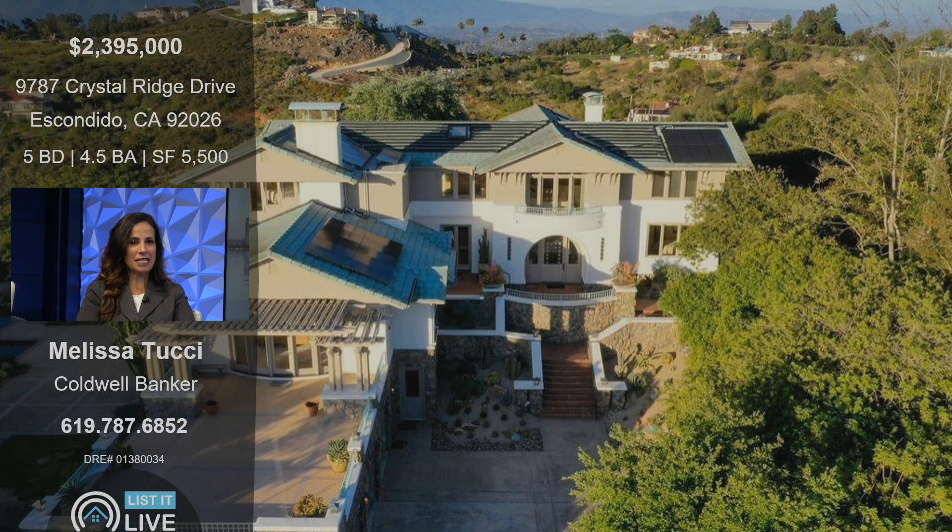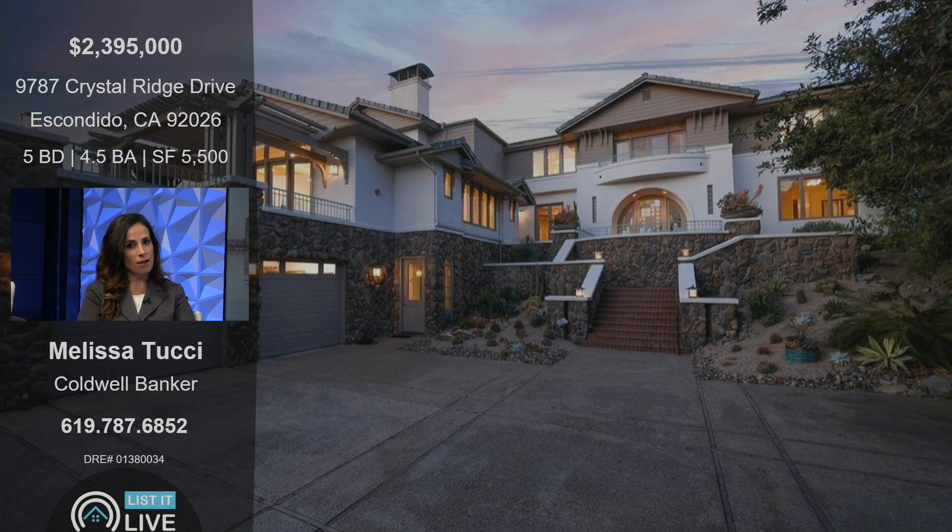Yes, I'm so excited to share this. This is a brand new listing in the Rimrock community of Escondido. It's a hidden gem — a lot of people don't even know it exists. And this property is the original owners'. It's absolutely spectacular. It's a five-bedroom plus office,